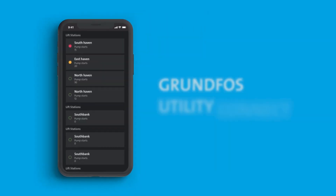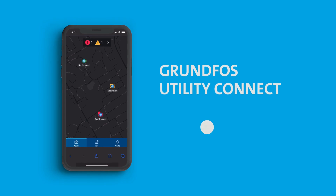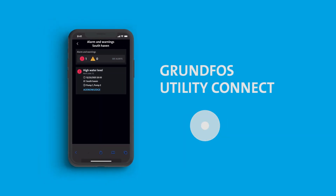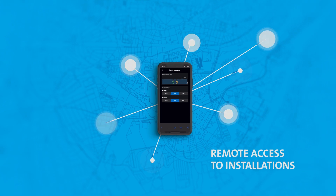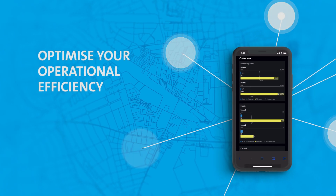So we designed a smart and secure cloud-based system to help you stay connected. With Grundfos Utility Connect you can remotely detect issues before they become a problem and save time. It gives you remote access to all your installed pumping stations and provides critical insights to help optimize your operational efficiency.